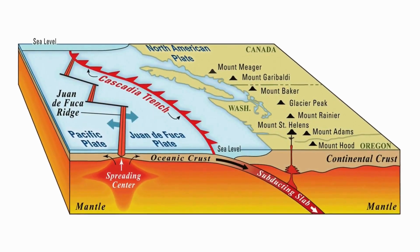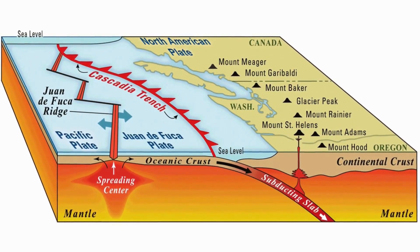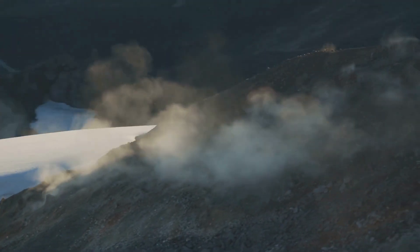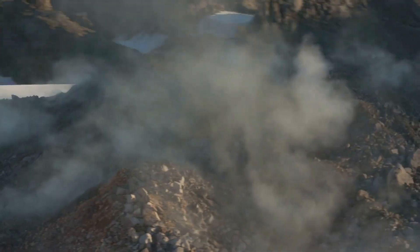Mount St. Helens sits atop the Cascadia subduction zone, a tectonic environment where the oceanic Juan de Fuca plate dives beneath the North American plate at a rate of about 4 cm per year. This subduction drives water-rich sediments downward, releasing fluids that lower the melting point of the overlying mantle wedge, generating magma. That magma rises, stalls and accumulates in complex reservoirs beneath the volcano — a system perpetually pressurised, always close to rearrangement, and sensitive to external stress triggers.